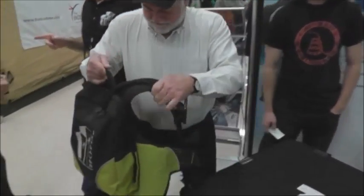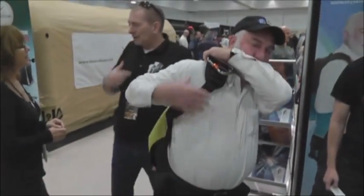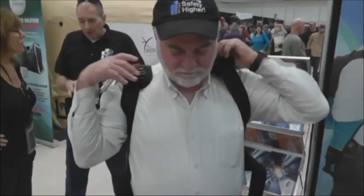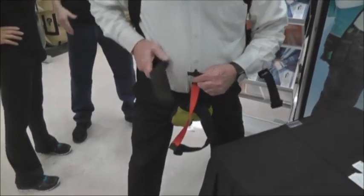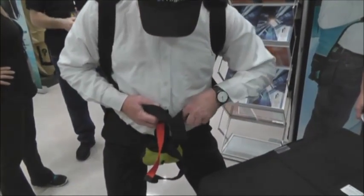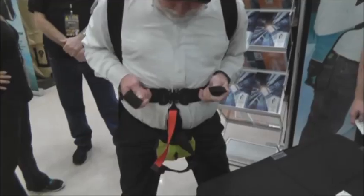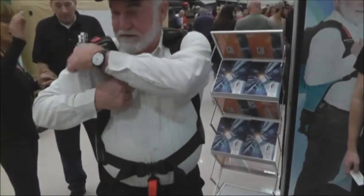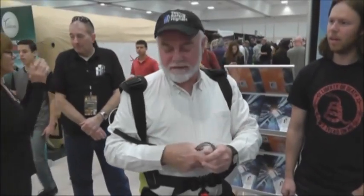Now you take this unit, put it on your shoulder, put this one on — bring this up. Grab this here and you're ready to go. Anchor it off anywhere — put it around a table and you're ready to go.